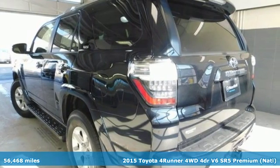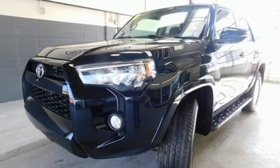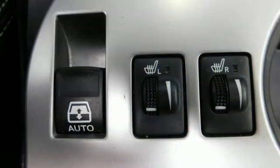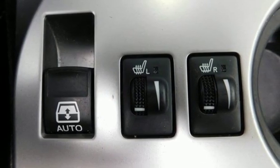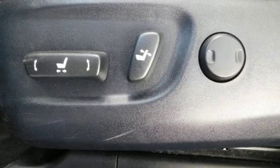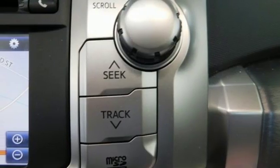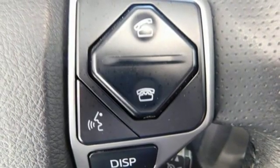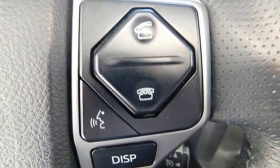It's well equipped with features you need: Bluetooth wireless audio streaming, power heated mirrors, front heated bucket seats, auto dimming rear view mirror, leather steering wheel, automatic transmission, express open and closed sliding and tilting sunroof, gas pressurized shocks, and a V6 engine.